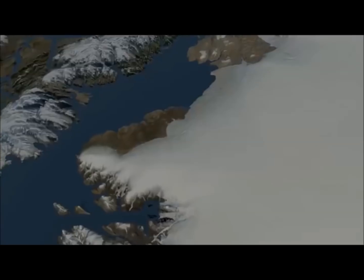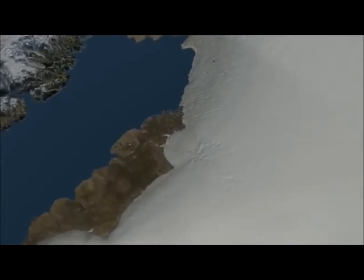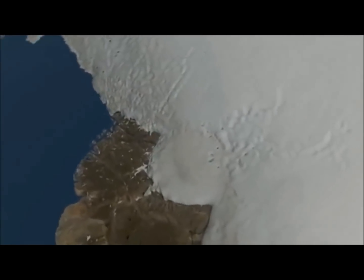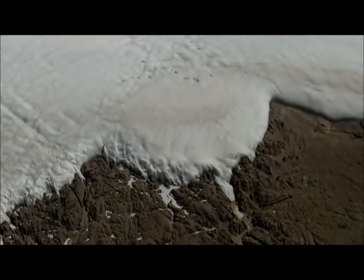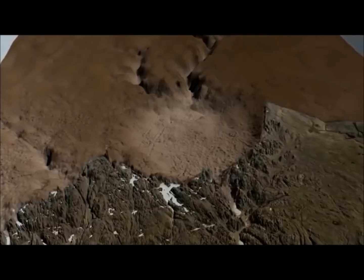Models suggest the asteroid was more than a kilometer wide. The Hiawatha Crater is one of the 25 largest known impact craters on Earth, and the first found under any of our planet's ice sheets.